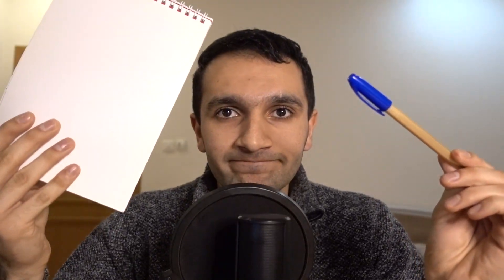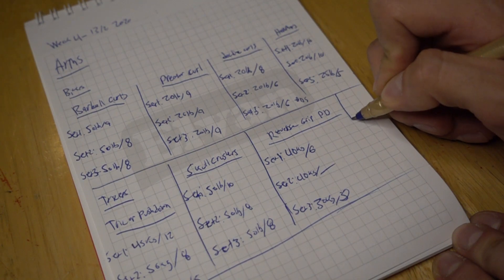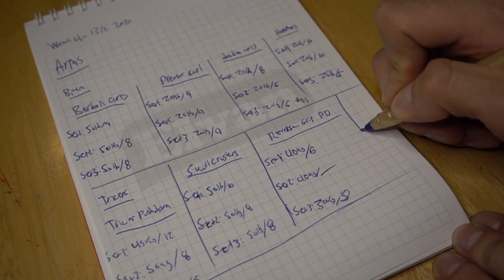The number one proven way to build muscle is a pen — you see this wonderful looking blue pen and this notebook. That's right, we're going to be tracking your results down. The number one proven way to build muscle and to witness any results is to track them down. I'm talking about tracking everything: how much weight you push, how many reps you do, and how many sets you do.